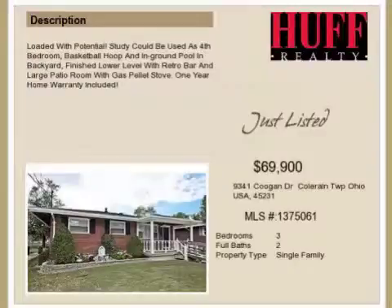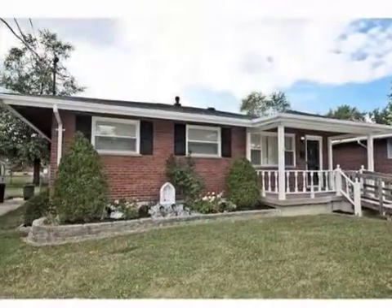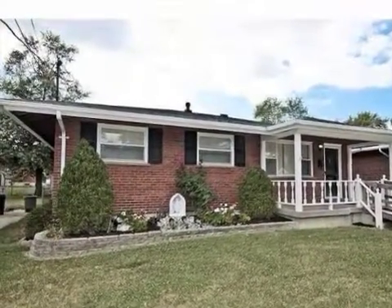This property is a three-bedroom, two full baths home. The list price has recently been reduced to $69,900.